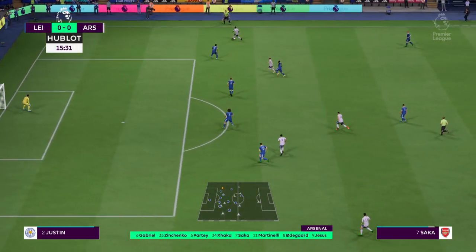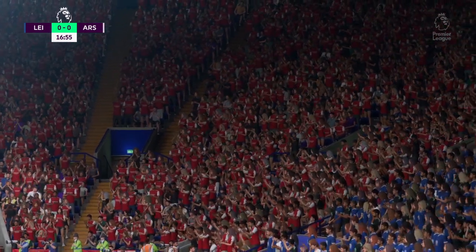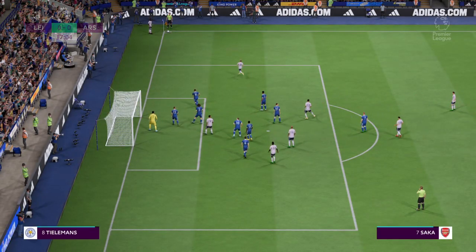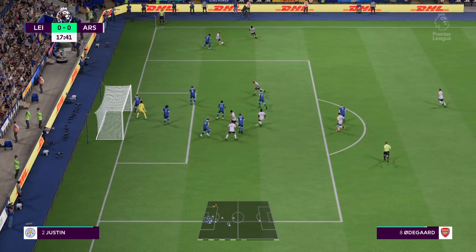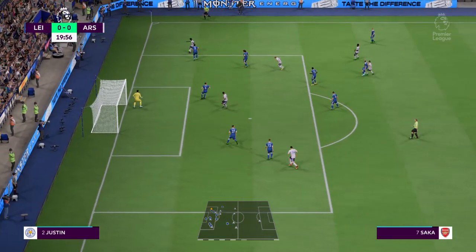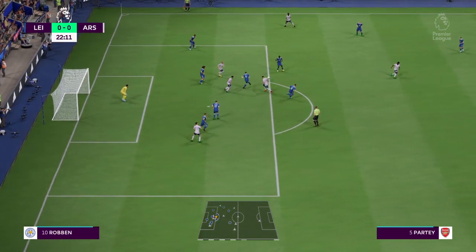Arsenal move it forward with purpose and control. A corner awarded to Arsenal, and they decide to go short with this one. Martinelli plays it to Partey, who drives into the centre. Here's Xhaka — and just the tackle that was needed.